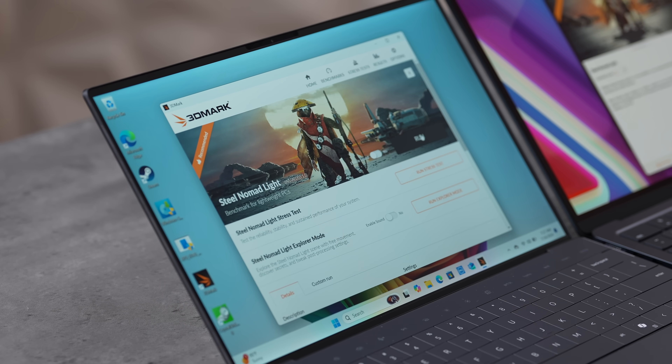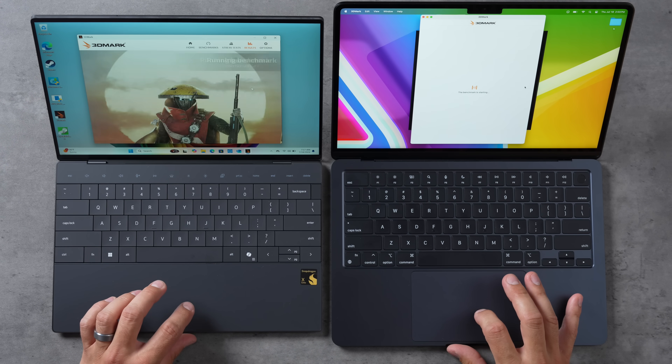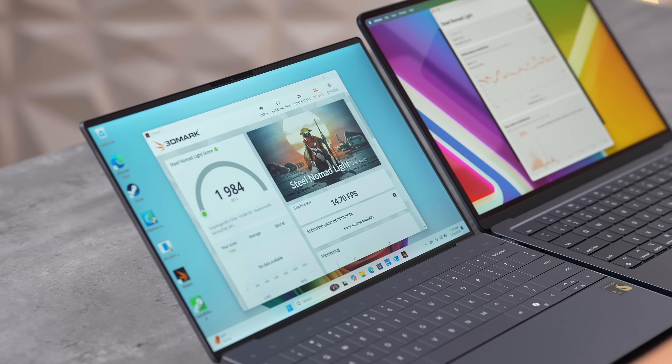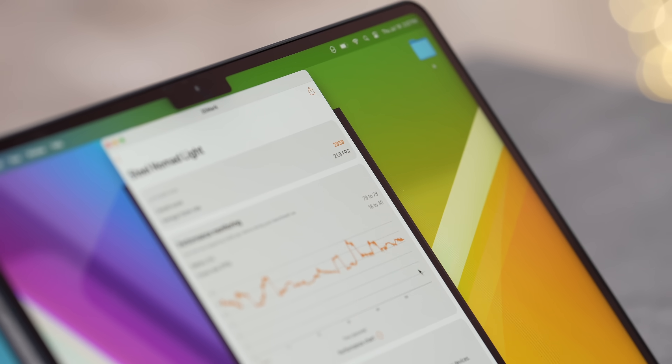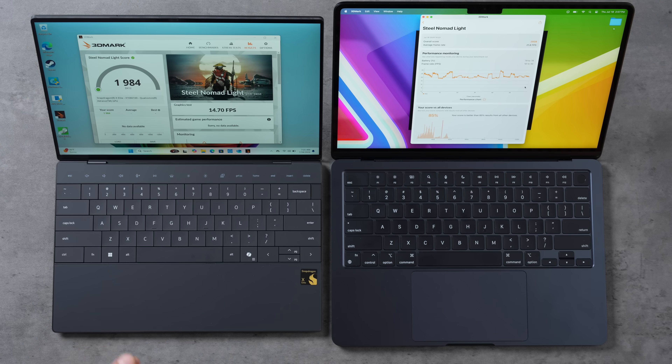For graphics performance, running the Steel Nomad Light benchmark, we get 14.7 FPS on the XPS compared to 21.8 FPS on the M3 — the M3 is almost 50% higher frame rate. Graphics is just not the strong suit of the X Elite.